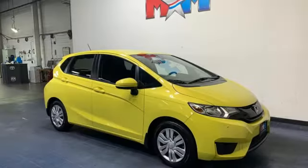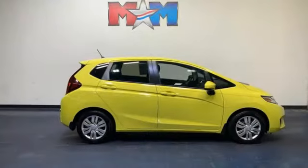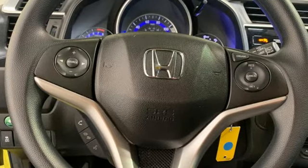Cars.com reports Honda has concocted an elixir of most things small car shoppers want, and the results are mighty desirable. Honda's created some of the most admired vehicles on the planet. Hurry in today for a test drive.